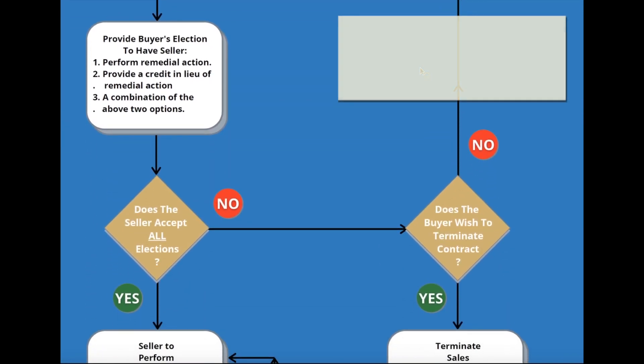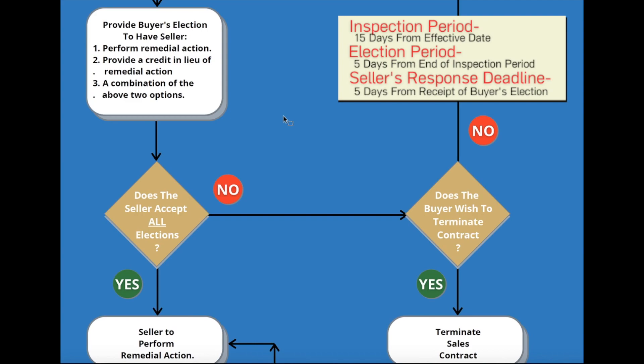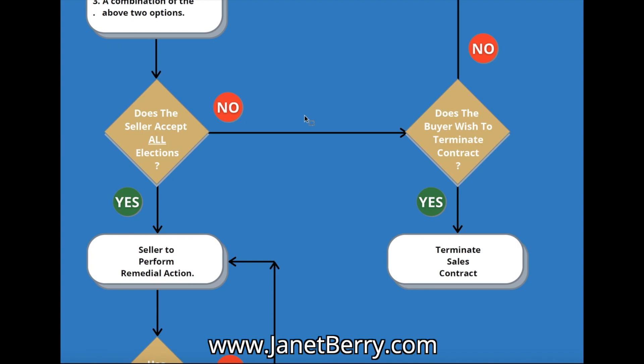If there are defects, you have to determine if you want to make any elections to the seller. You have a couple of different options. If you don't want to make any elections to the seller, you're accepting the property the way it was when you signed the contract. The options you have with the seller: you can ask them to perform remedial action — they have to repair or replace the item if it's not working as designed. The second option is the seller can provide a credit at closing in lieu of repairs. The third option is a combination of the two: have them fix certain items and provide credits for others.